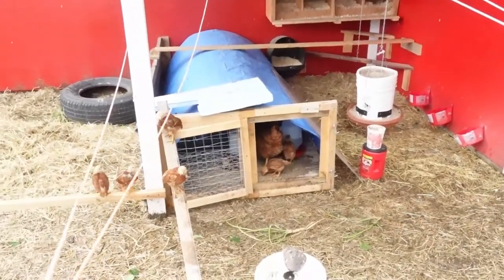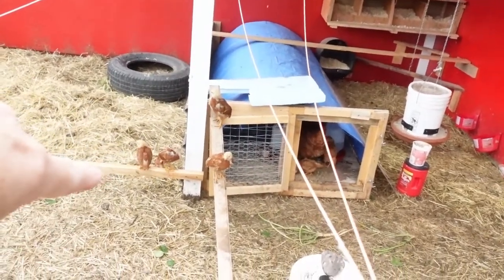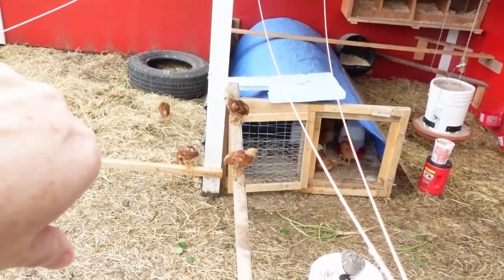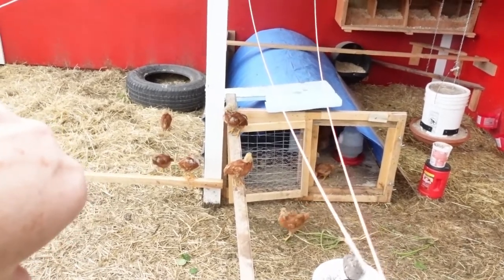With the timing, these ones will be able to come out with the flock in a couple of weeks, and that's right about when — a week after that — is when Hazel's chicks will hatch if she stays on the nest.